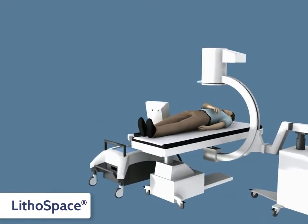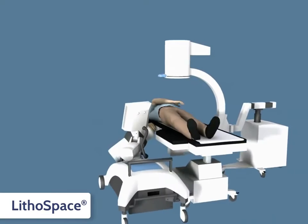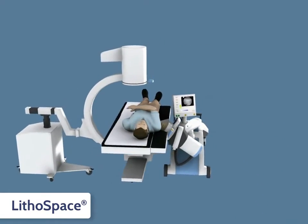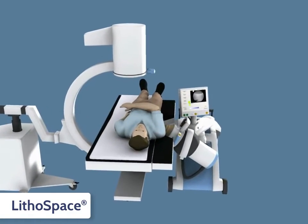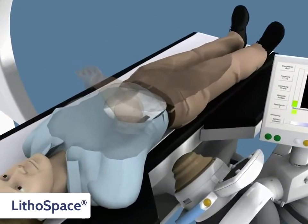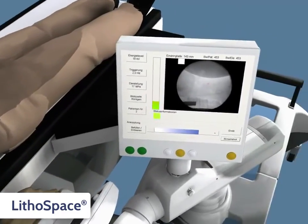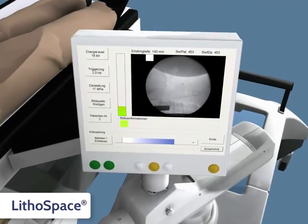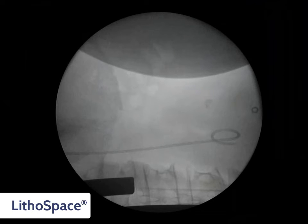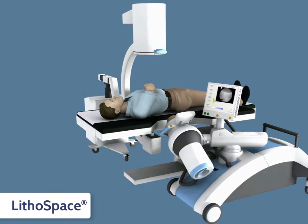A typical process of positioning and treatment using x-ray imaging and the Lithospace is demonstrated. First, the C-arm and the shockwave source are aligned to each other at a 90-degree angle, then an x-ray is taken by AP projection. By positioning the shockwave source directly at the visible stone, or by moving the table laterally or lengthwise, the focal volume is aimed onto the stone, which is now located inside the focal volume on the AP plane.